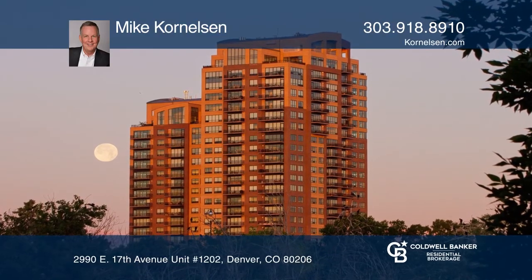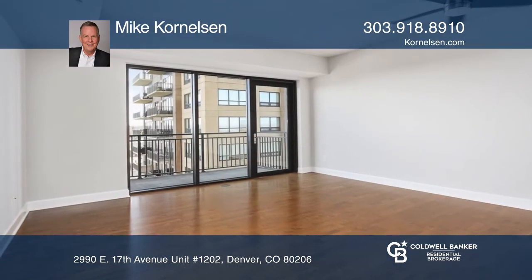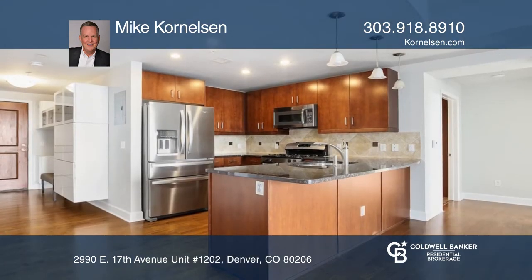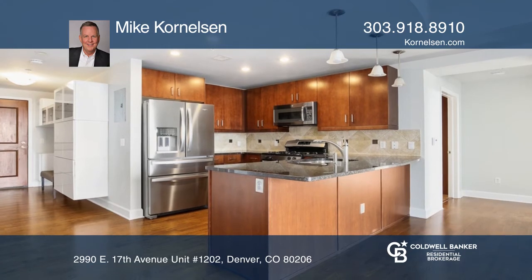This one-bedroom, one-bath luxury condo offers new ceiling fans and wood floors. The open kitchen hosts granite counters and newer appliances. There's an in-unit laundry.